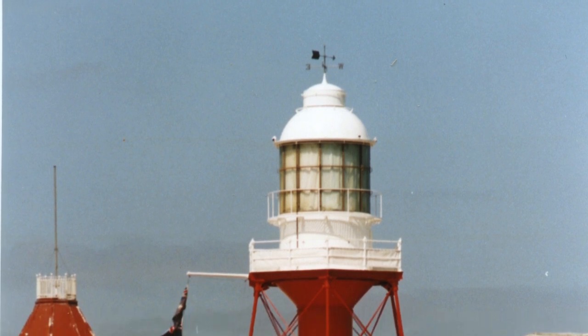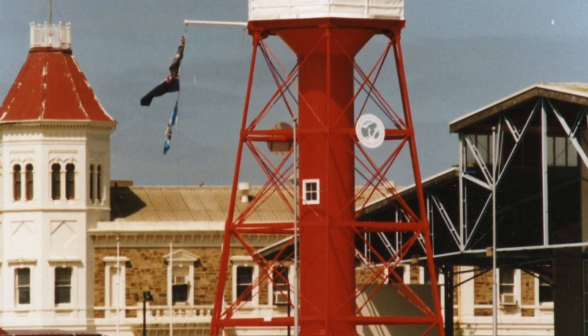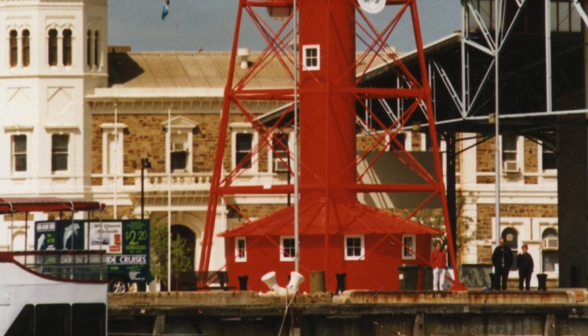Hi there, my name's Rob and I'd like to show you a lighthouse in Port Adelaide. Down here at the end of Commercial Road you'll see a beautiful lighthouse that stands here, looking out over the town of Port Adelaide. It's quite a prominent landmark and it's got quite an interesting history as well. If you'd like to come with me I'll show you inside.